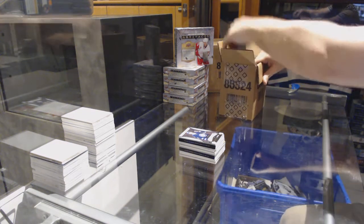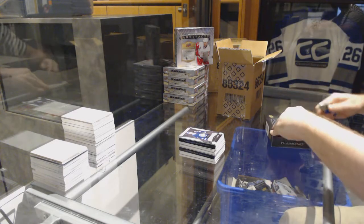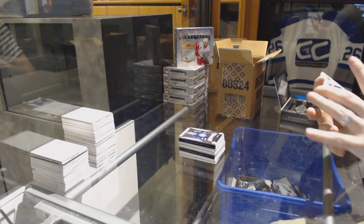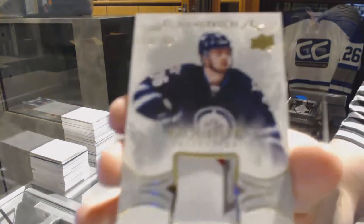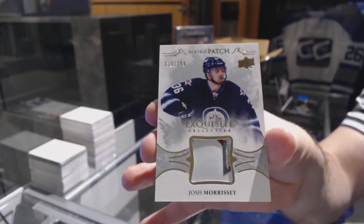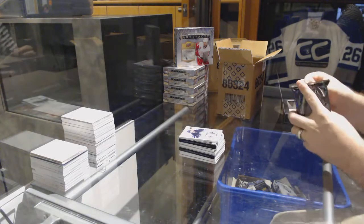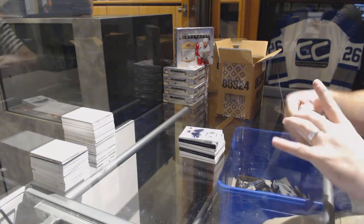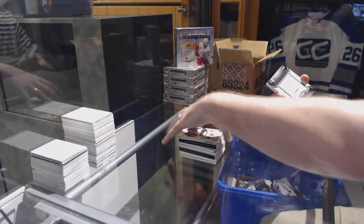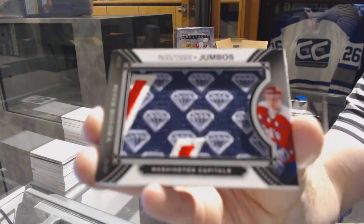We haven't hit a Nylander yet — where are you, Nylander? For the Winnipeg Jets, a very slightly 3-color rookie patch, Josh Morrissey. For the Dallas Stars, 249, John Klingberg. We've got a Team Logo Jumbos for the Washington Capitals, Peter Bondra.